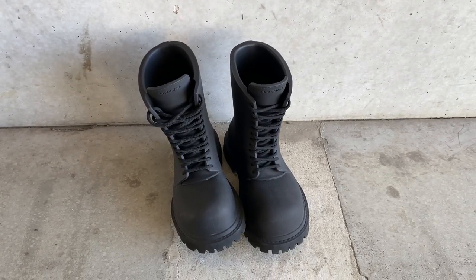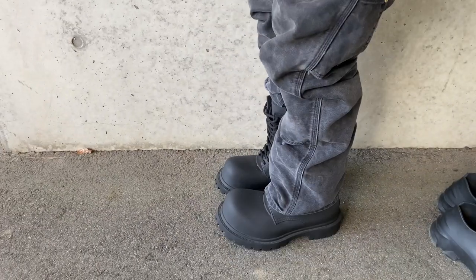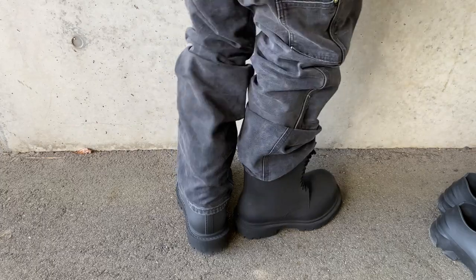Despite how it looks, it's extremely lightweight. I usually just wear it with baggy pants.